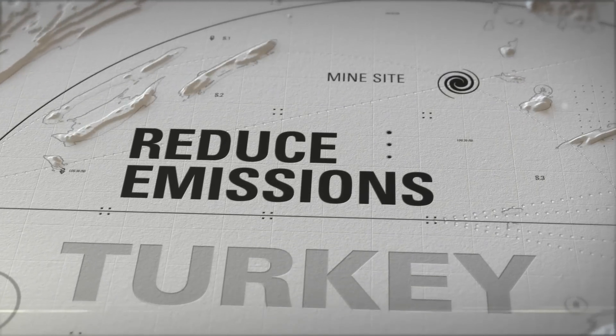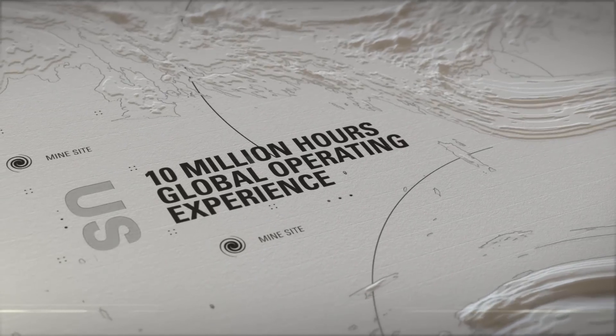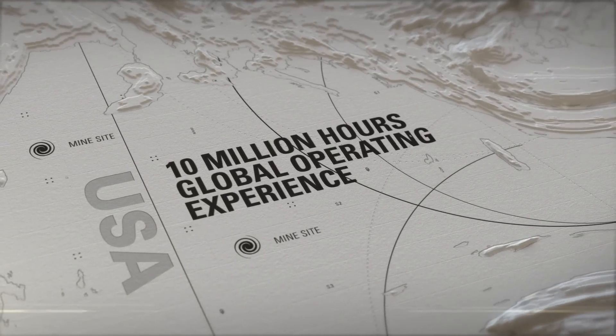A proven technology, DGB engines now carry 10 million hours of global operating experience.